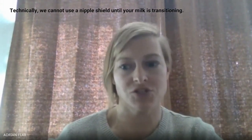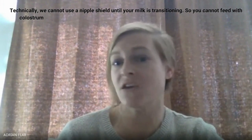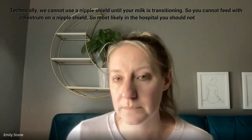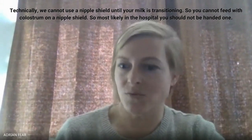I use nipple shields a lot. They're sized — they come in various sizes, shapes, and textures, which a lot of people don't know. Technically, we cannot use a nipple shield until your milk is transitioning, so you cannot feed with colostrum on a nipple shield. So most likely in the hospital you should not be handed one unless you're there a really long time. It's kind of like trying to suck honey through those tiny little coffee stirrers — it just doesn't work.